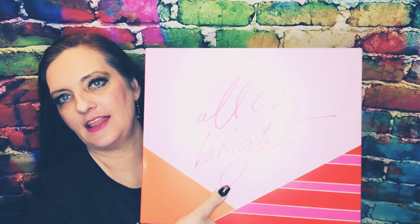Hey guys, welcome back to my channel. I have for you today, or tonight — depends on when you're watching — the Ipsy 24-Day All-Is-Bright Advent Calendar.